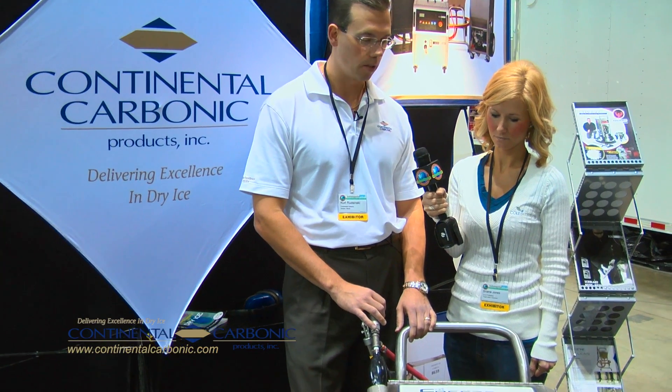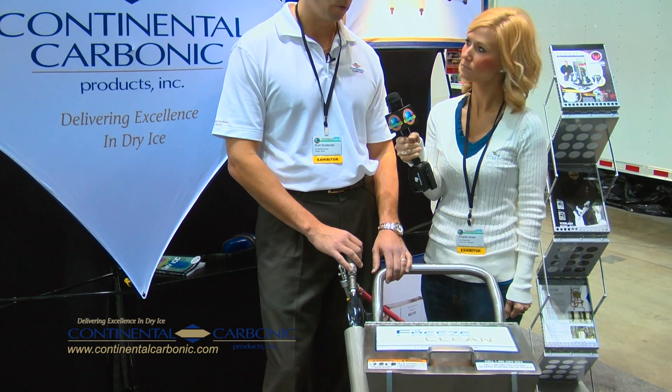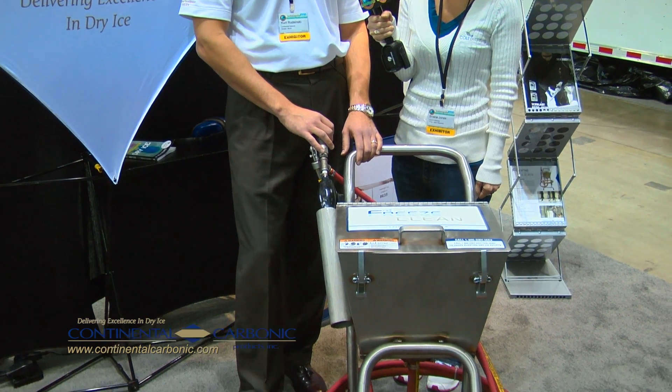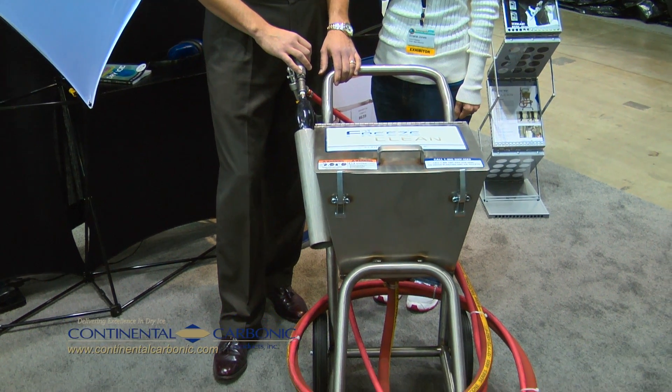We're happy to unveil the Freeze Clean, the Clean Fast with a Blast dry ice blasting system, which we helped create. It is what I would call a base level unit for light to moderate duty cleaning applications.